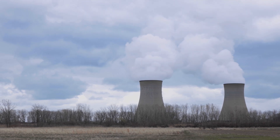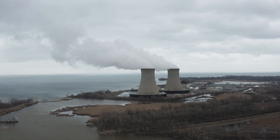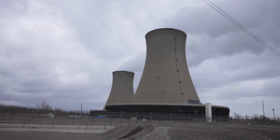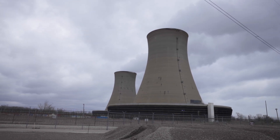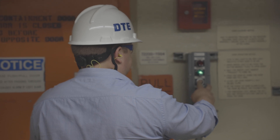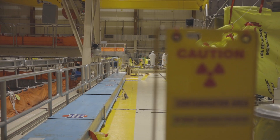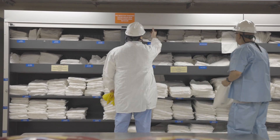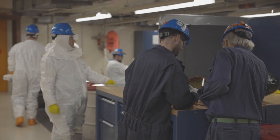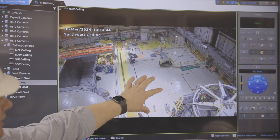Fermi is a 1,200 megawatt electric boiling water reactor that produces enough electricity for over 1 million homes and small businesses here in southeast Michigan. The level of safety focus that I see both at our plant and all nuclear plants around the country, I don't think can be surpassed by anyone else. There are rigorous safety standards that we demonstrate every day and rigorous security requirements that we're required to meet 24/7.